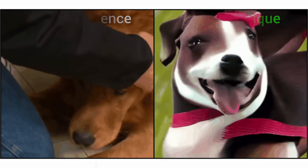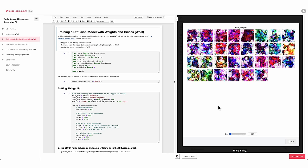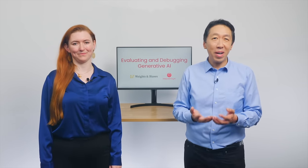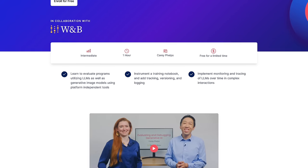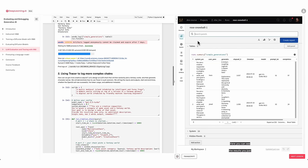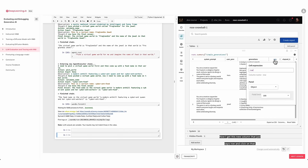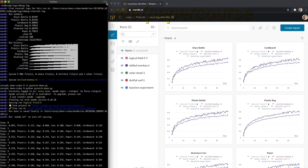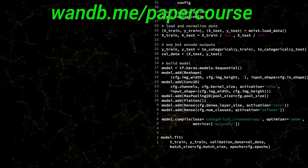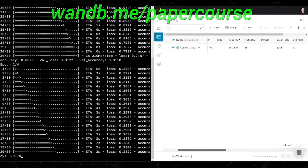What a time to be alive! Weights and Biases provides tools to track your experiments in your deep learning projects. They now have a one-hour course with the legendary scientist Andrew Ng on how to perform things that we are talking about in these videos. For instance, they teach you how to train diffusion models, how to run and evaluate large language models, and even fine-tune them for your tasks, and more. You can even run these code snippets as you are watching the series. Make sure to visit them through wnb.me/papercourse, or just click the link in the video description, and you can take this course for free. Our thanks to Weights and Biases for their long-standing support, and for helping us make better videos for you.